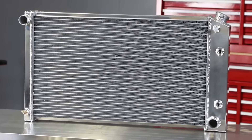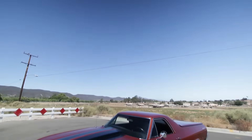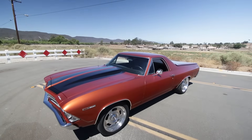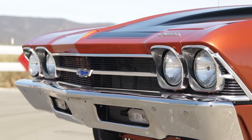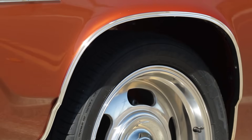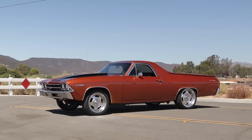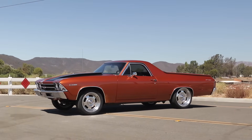You already know that your car's radiator plays a critical role in the engine's cooling system. Many classic muscle cars were factory equipped with radiators only marginally capable of keeping up with a high-performance power plant's cooling needs. Whether you're adding horsepower to the original engine or swapping in a modern V8, choosing the right aftermarket radiator is crucial to keeping your car cool.